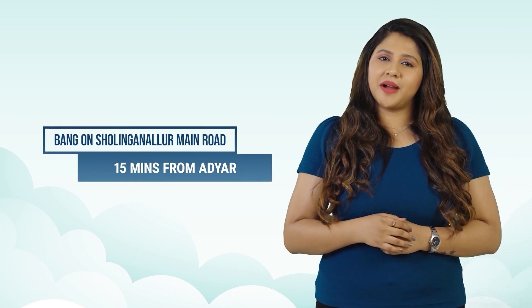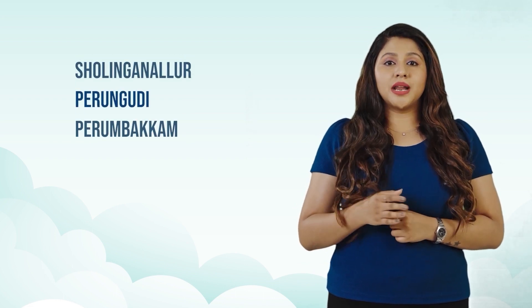Location. Casa Grande Cloud 9 is located right on Sholinganallur main road and just 15 minutes from Adyar. It's a perfect choice for anyone who is looking to buy a home in Sholinganallur, Perungudi, Perumbakkam, Thoraipakkam, Karapakkam or Medavakkam.